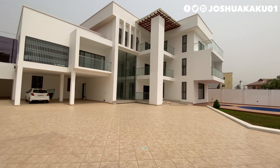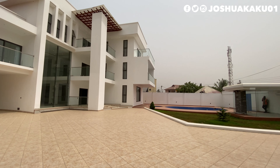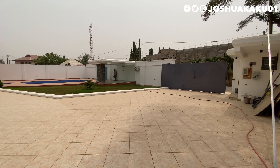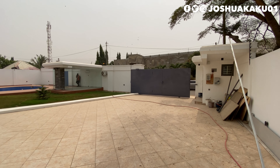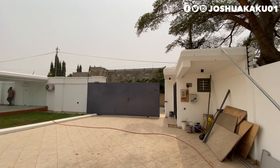Before we go inside to take a look at what this beautiful modern mansion has got for us, kindly hit the like button and subscribe to this channel. This channel is all about real estate and beautiful home tours in Ghana. As always, I will leave my contact details in the description — kindly reach out to me if you're interested in this beautiful home.